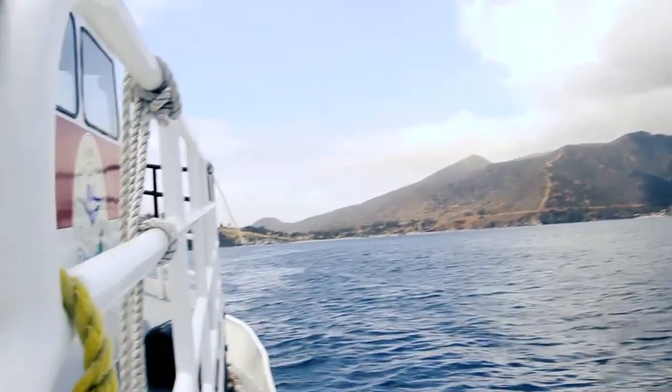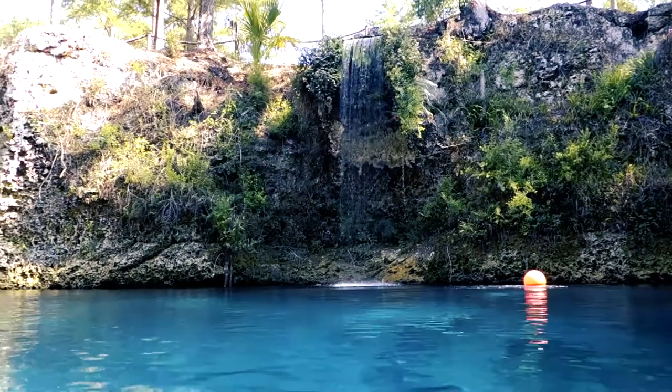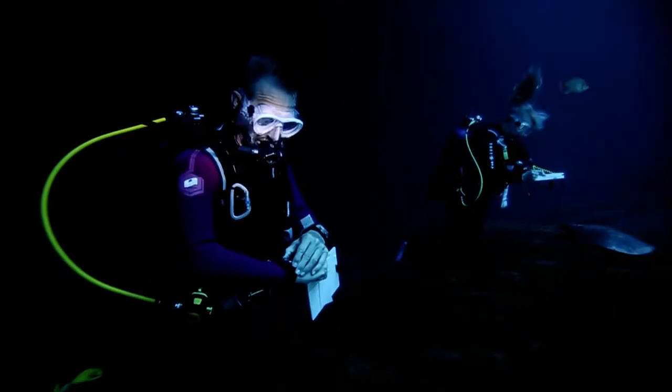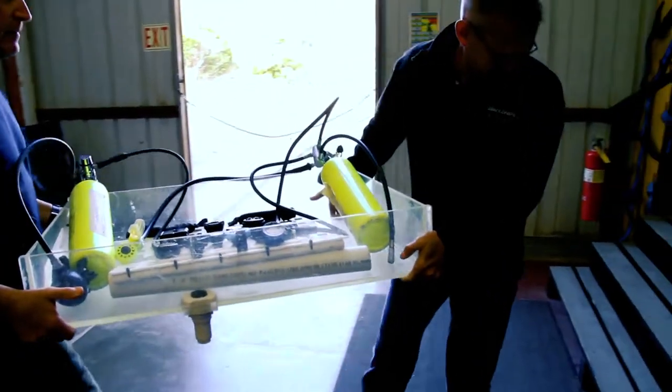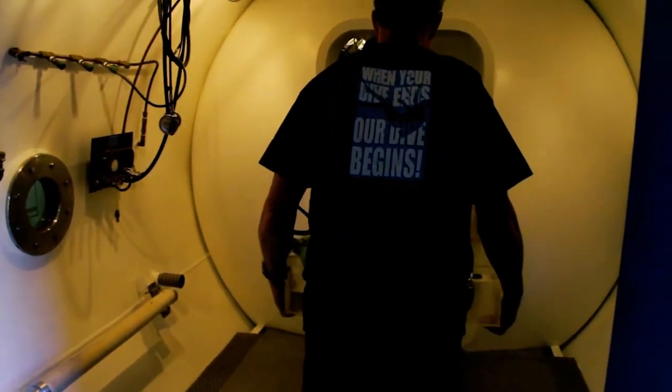We tested the Perdix at the University of Southern California Hyperbaric Chamber on Catalina Island. We also took it into the field for test dives at Blue Grotto Dive Resort in Central Florida. We put it through a series of carefully controlled simulated dives alongside other computers to see how its decompression algorithm performed.